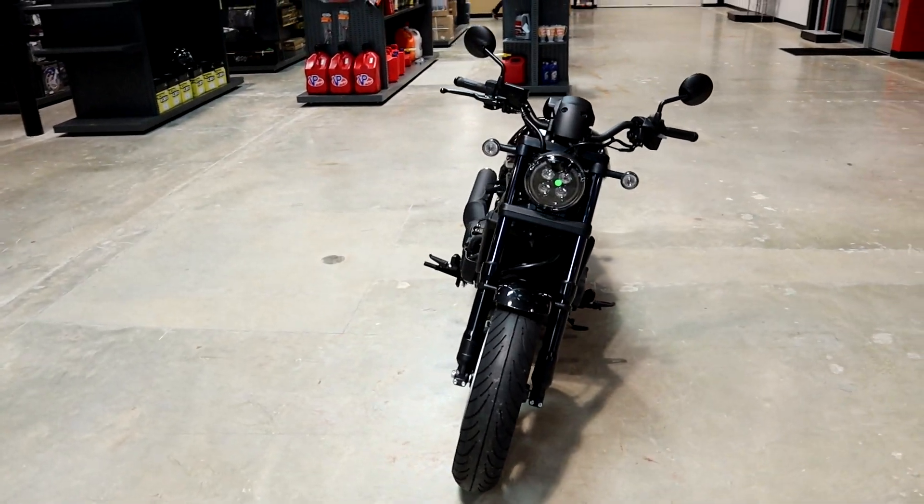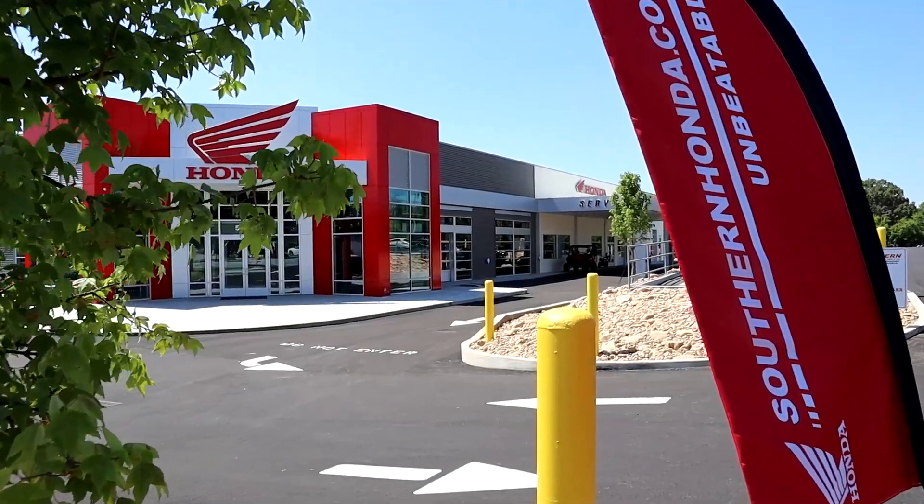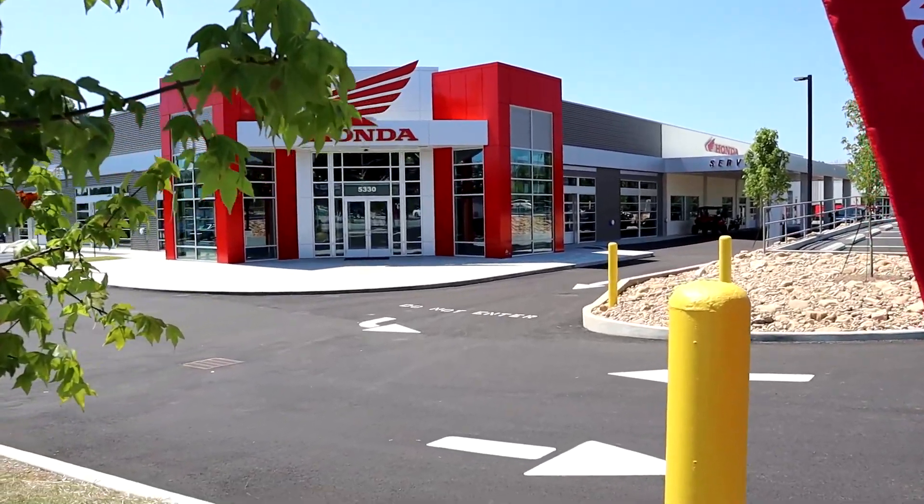If you want to go with a manual six-speed transmission, its price tag comes in at $9,299, and then if you want the automatic DCT, it'll bump you up to $9,999.